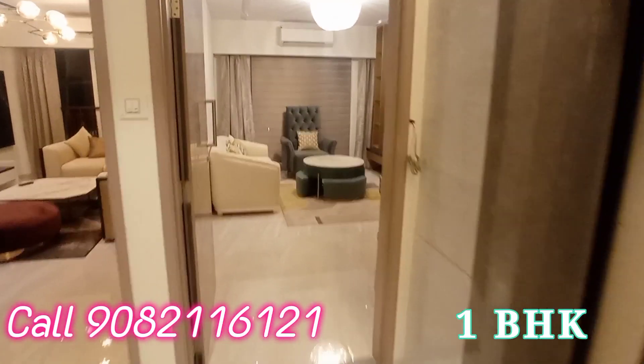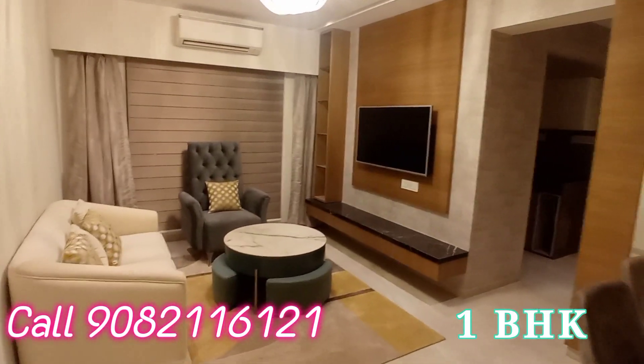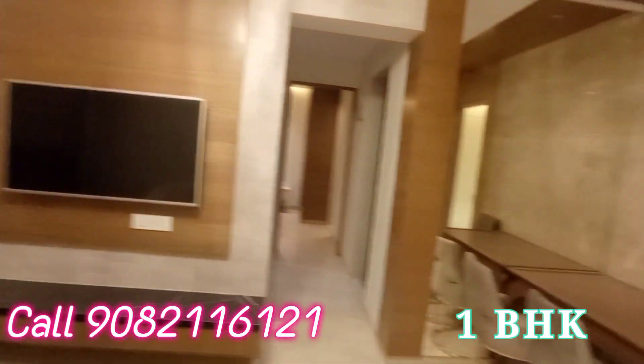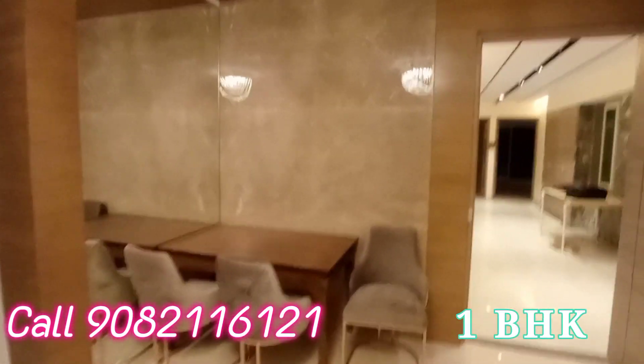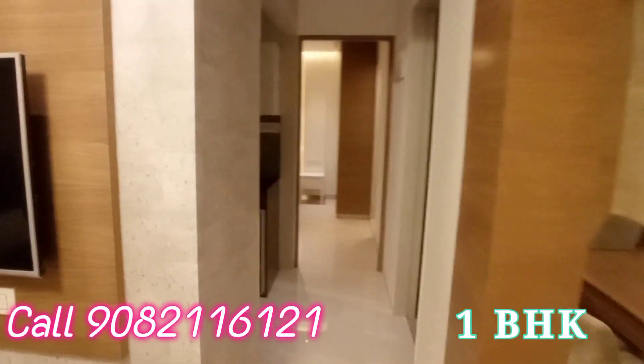I am going to show you the 1BHK flat in one of the prime locations in Kandivali East, nearby the station. This is the living room area for the 1BHK flat — you can also have a dining space here. The passage area is very big, this is the living room area, and this one is the common washroom.